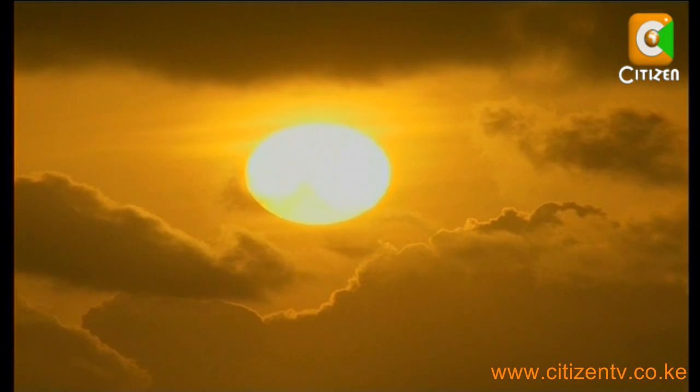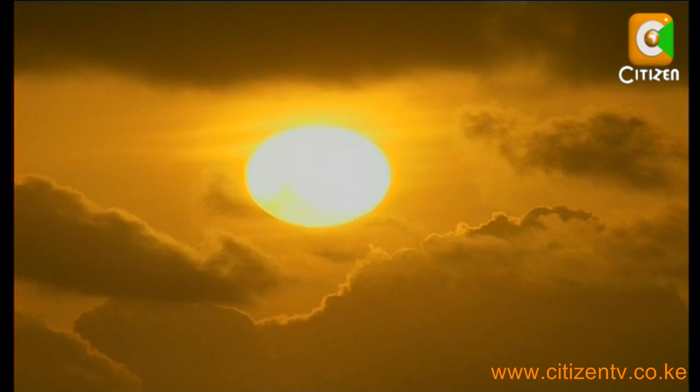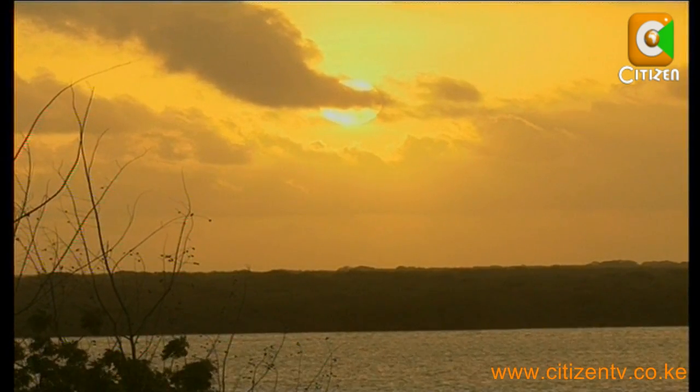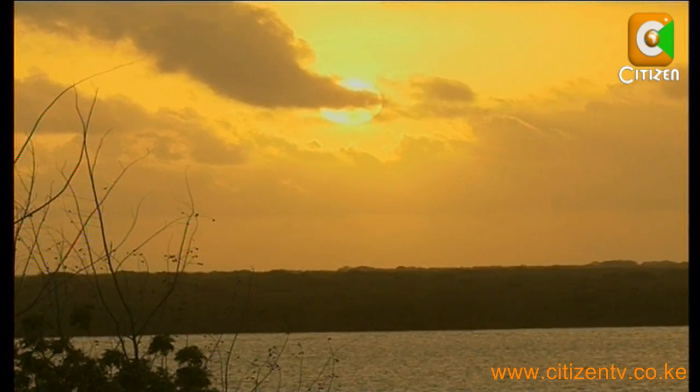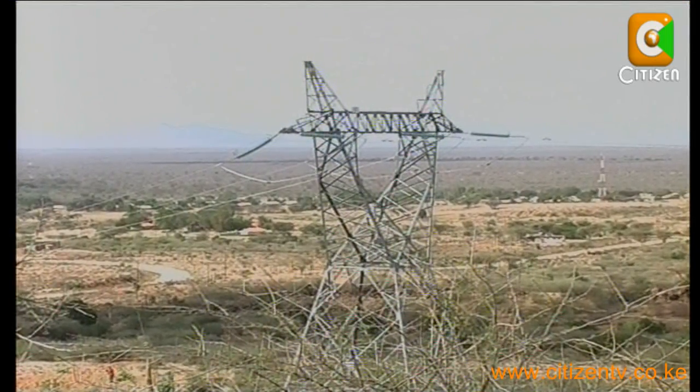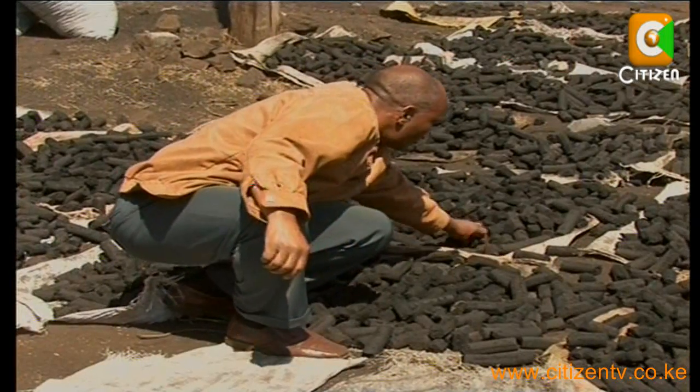Did you know that the sun generates more than 10,000 times the amount of energy the entire world consumes annually? Yet this free energy remains largely untapped. Rather than cash in on this green energy, we opt for other energy sources which degrade the environment.